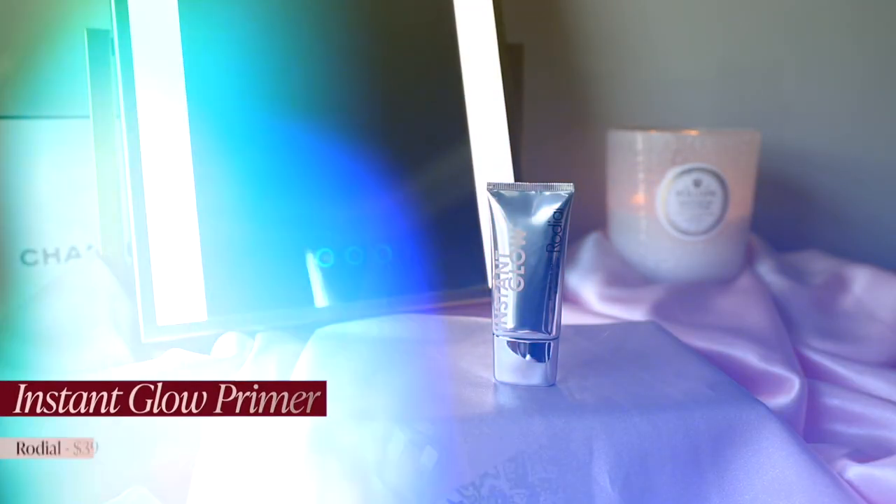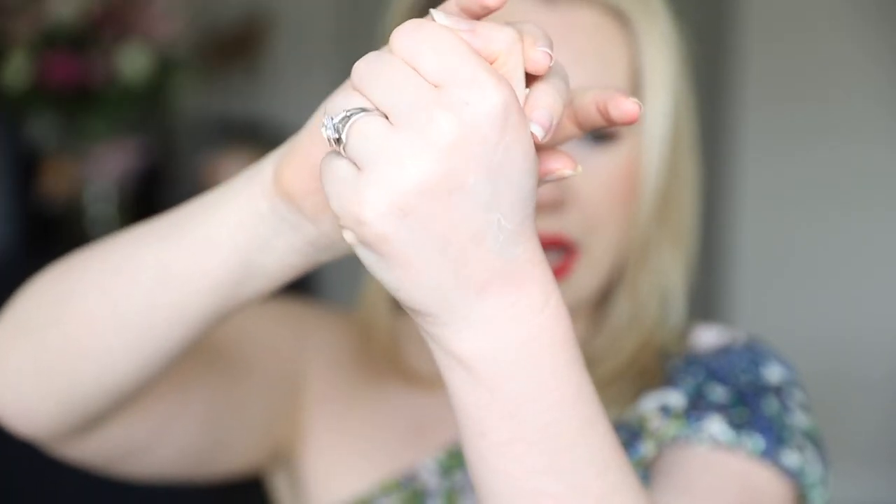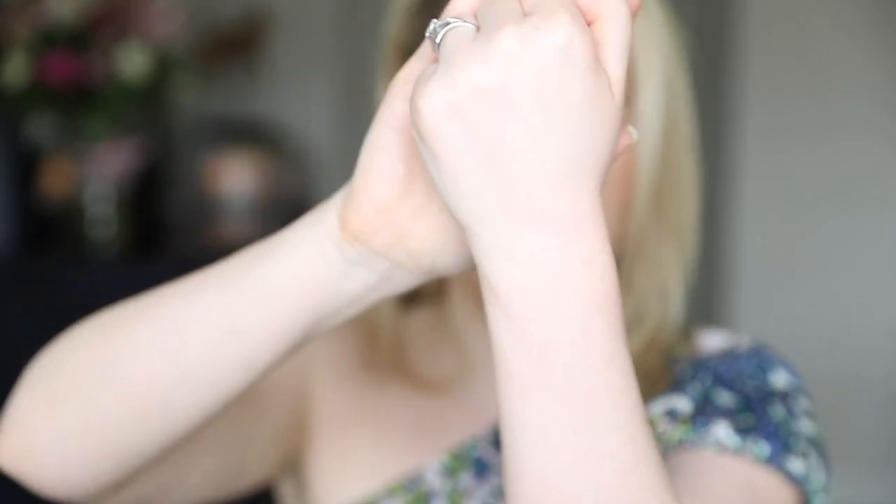Number three is from Rodial — the instant glow primer. I use this on days when I'm having a fantastic skin day and want to look super luminous, but I don't need extra moisture beyond my morning moisturizer. It has a beautiful apricot glow, nice slip, some moisturizing properties, and really bumps up the glow for days you want to look luminous from within. It also smells incredible — like bubble gum but not too sweet.